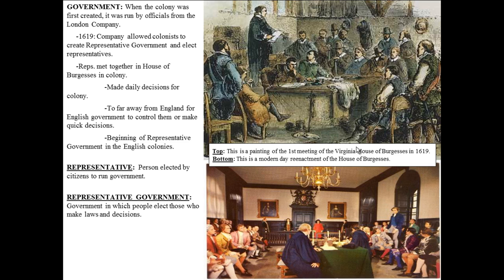This was the first time there was a representative government in the English colonies. The House of Burgesses is very important to remember — you're going to see it on your quizzes and your final. The House of Burgesses was the first representative government in the New World established by European colonists.